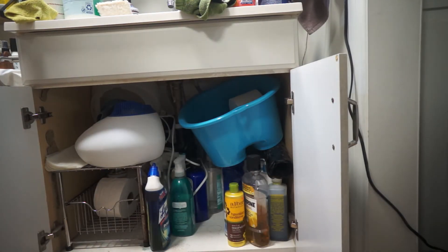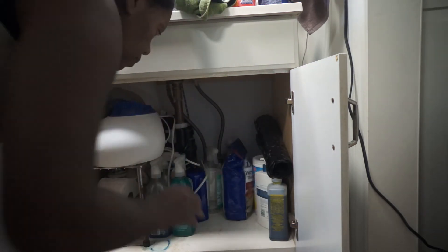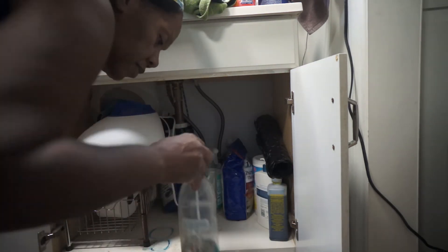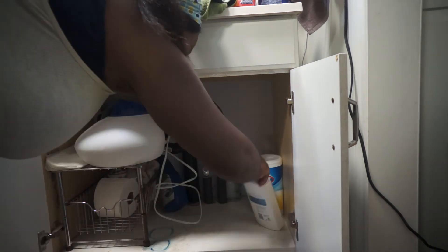Now I'm going to clean under the sink. I'm taking everything out so that I can clean the shelf, and then I'll put everything back and declutter as I go.